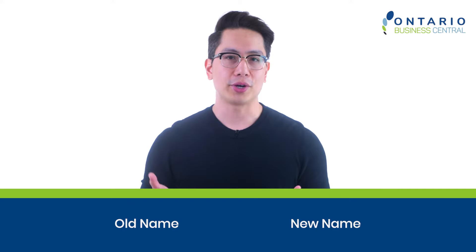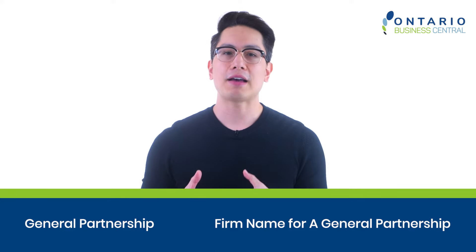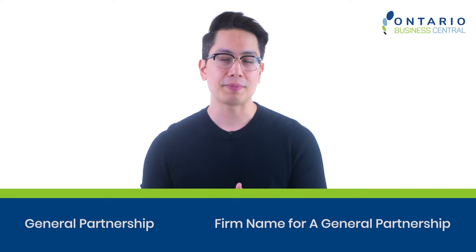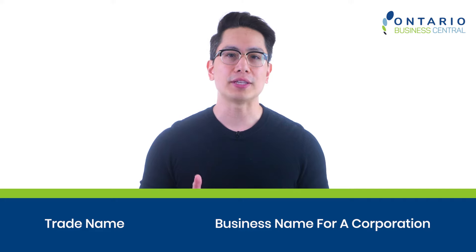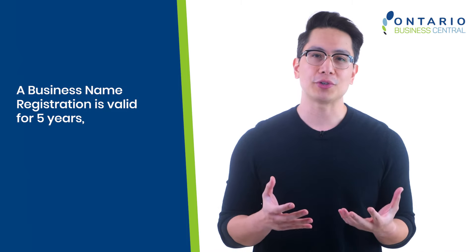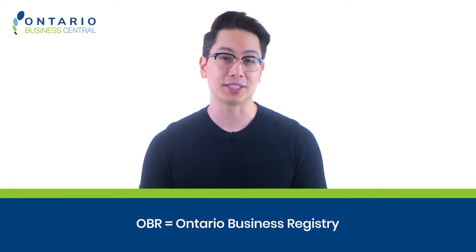The short answer is there are some changes to the process, but a lot remains the same. For example, if you operate a sole proprietorship, the wording remains the same. If you currently have a general partnership, the terminology is now 'firm name' for a general partnership, and a trade name is now called a 'business name' for a corporation. Like the Master Business License, a business name registration is valid for five years and requires renewal every five years. Your current sole proprietorship, general partnership, or trade name will convert into the new OBR system with new wording seamlessly.